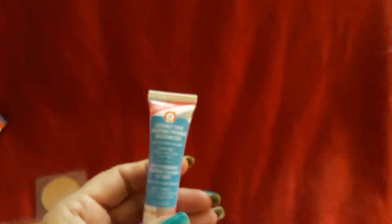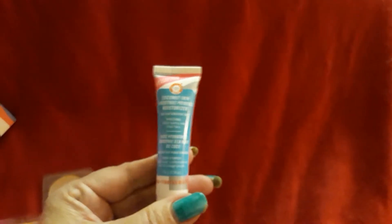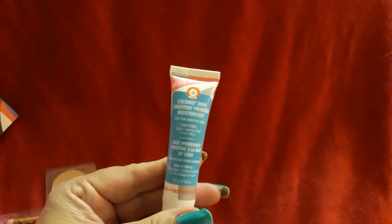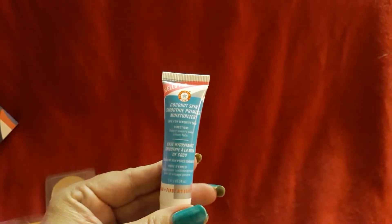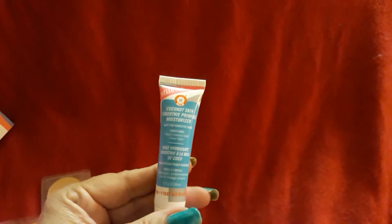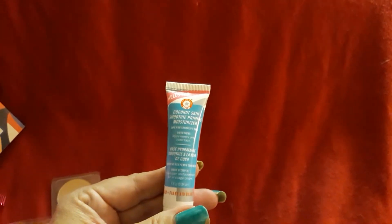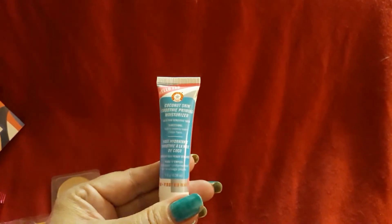The first thing — sorry, the camera blurs every now and again — is the First Aid Beauty, FAB, Coconut Skin Smoothie Priming Moisturizer, a two-in-one nutrient-rich moisturizer. I've only tried one thing from this bag.